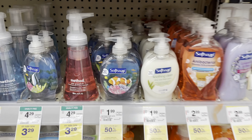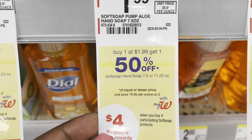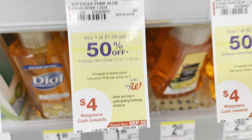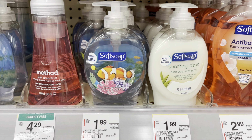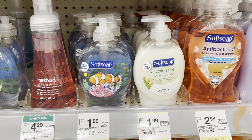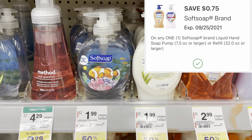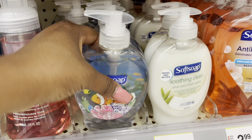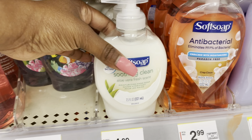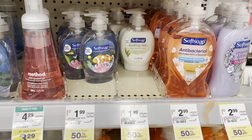The next deal is going to be on some Soft Soap hand soap. This week it's on sale for buy one get one 50% off, and when you buy four you will get back $4 in Walgreens cash. The cheapest ones are priced at $1.99 — picking up four of them, two at $1.99 and two at 99 cents, totaling $5.96. We have a 75-cent digital coupon, so you pay $5.21 and get back $4 in Walgreens cash, making all four just $1.21.